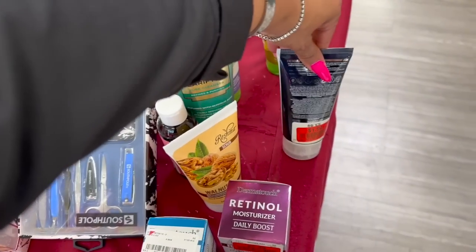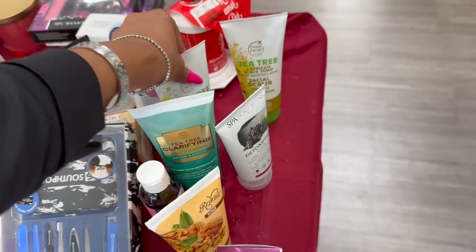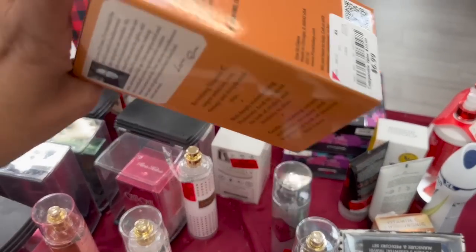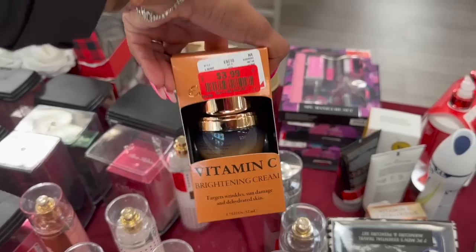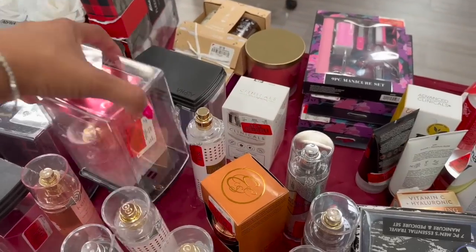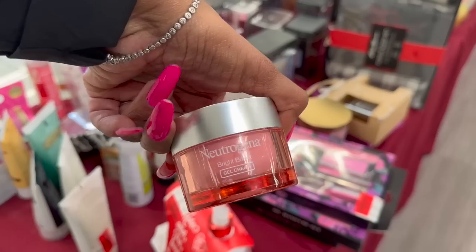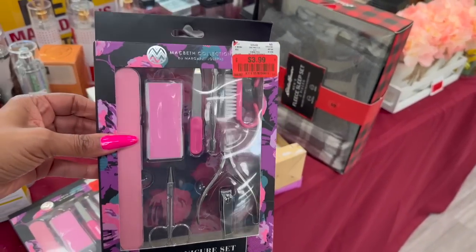There's a retinol booster for $3.99 — not bad. Face scrubs too: a detoxify spa scrip for $1.99, and a tea tree volcanic ash with salicylic acid facial mask for $2.49. A vitamin C brightening cream that targets wrinkles, sun damage, and dehydrated skin for $3.99. Also Neutrogena Bright Boost for $4.49, and the McBeth collection skincare for $3.99.